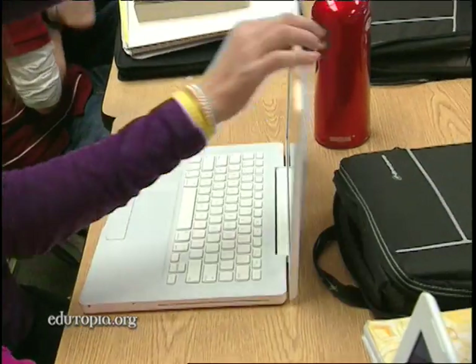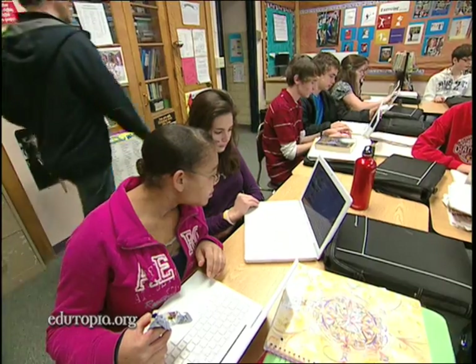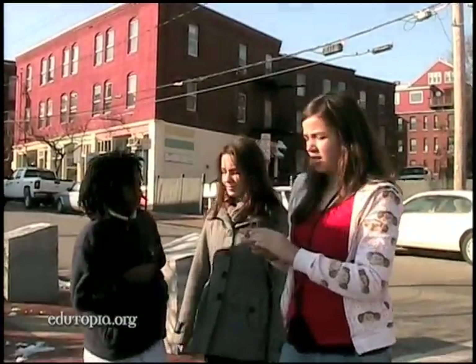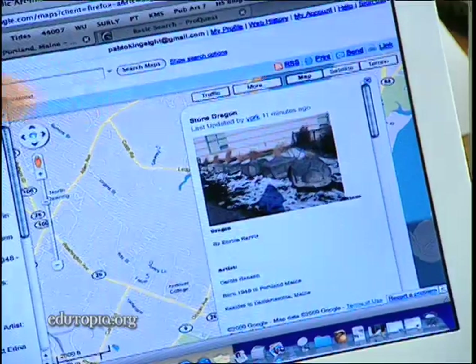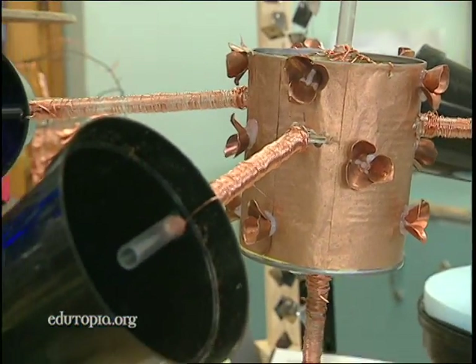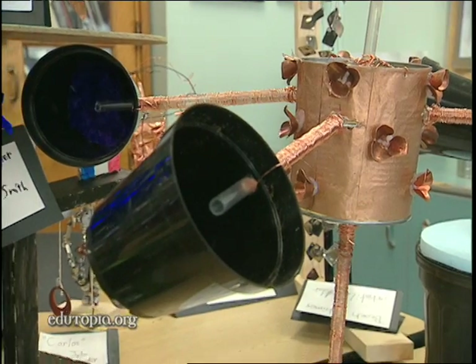The 80-plus students in King Middle School's York House embarked on a 12-week learning expedition in the fall of 2009. They researched and photographed public art sites, produced a Google Maps walking tour, and created a model of an original kinetic sculpture and a proposal to install it.